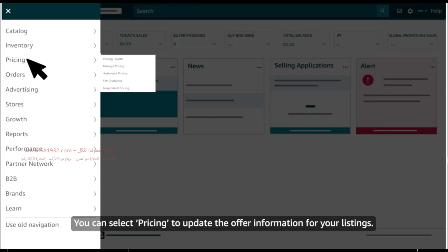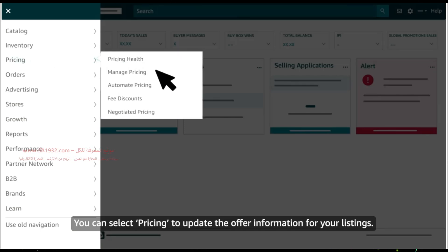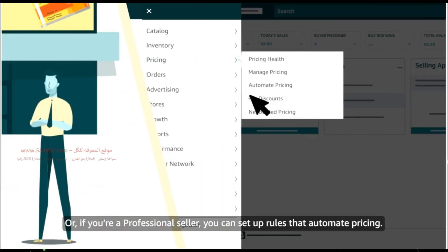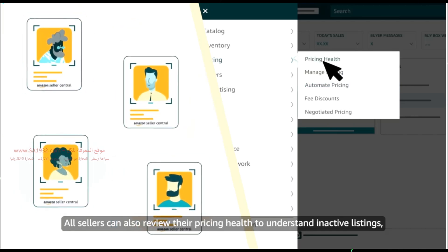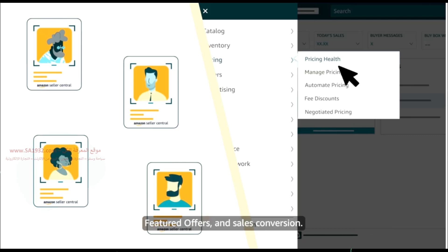You can select Pricing to update the offer information for your listings, or if you're a professional seller, you can set up rules that automate pricing. All sellers can also review their pricing health to understand inactive listings, featured offers, and sales conversion.